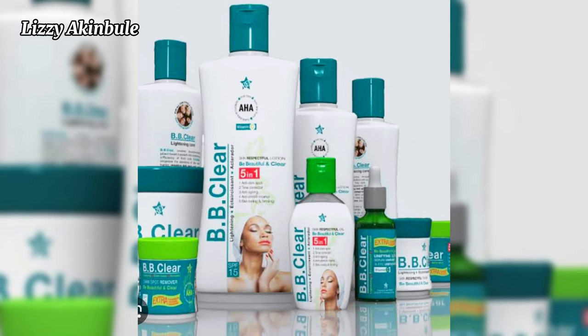The first cream on our list is the BB Claire cream. BB Claire cream is very common, you can easily get it. It is not safe — it gives five to six shades lighter and it works very fast. It has so many bad side effects such as stretch marks, hyperpigmentation, and green veins.